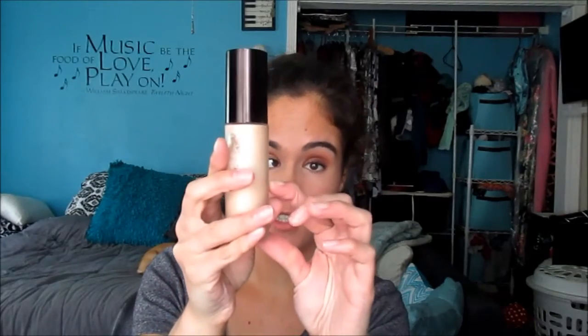The first thing I've been continuously loving is the Becca Backlight Priming Filter. I am down to here — I use it all the time. I love how it makes my skin look. It doesn't make me look like a disco ball. I have oily skin, and I had been afraid to use anything luminous, but this has such a subtle glow — it's just this lit-from-within thing. I love this; it's fantastic.